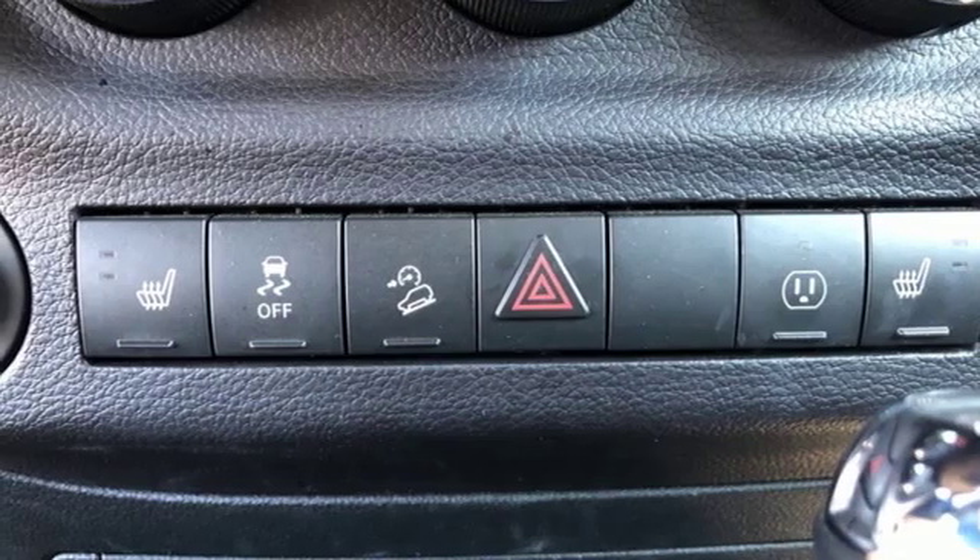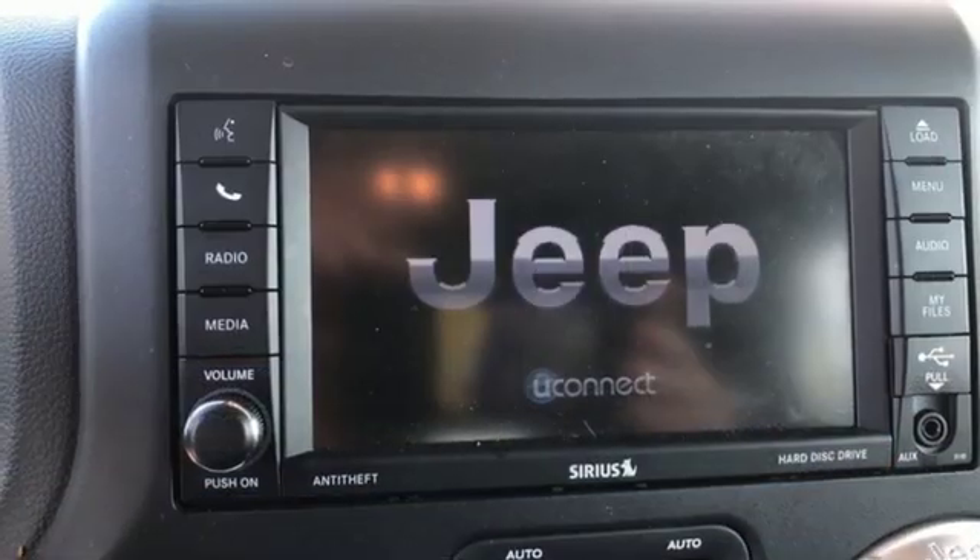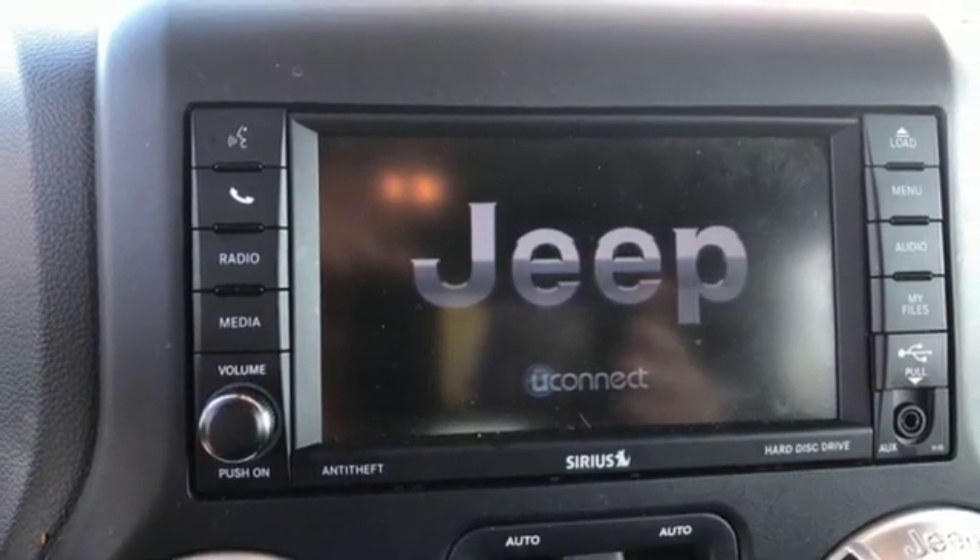Auxiliary audio input, aluminum wheels, multifunction steering wheel, and power heated mirrors.